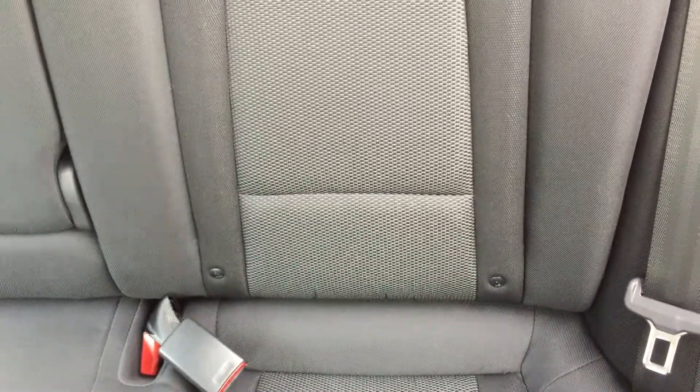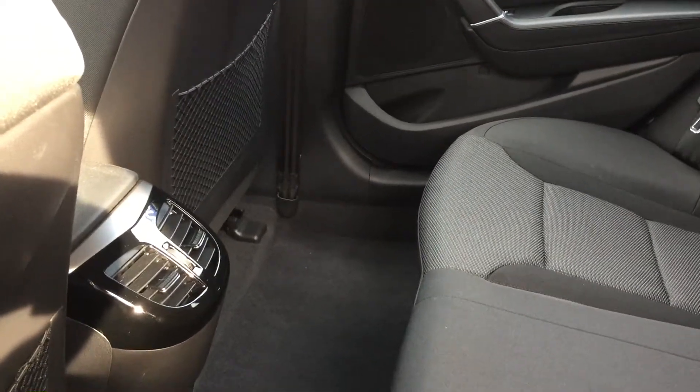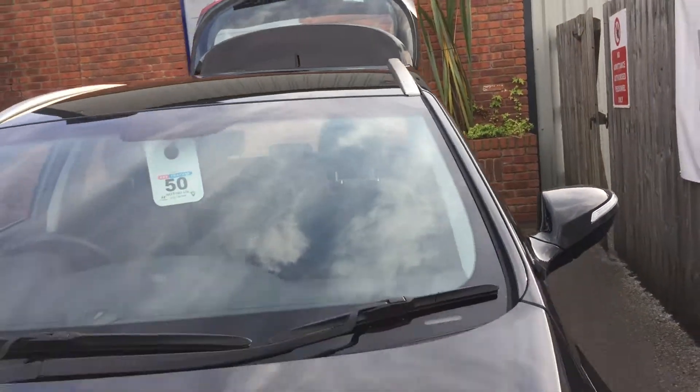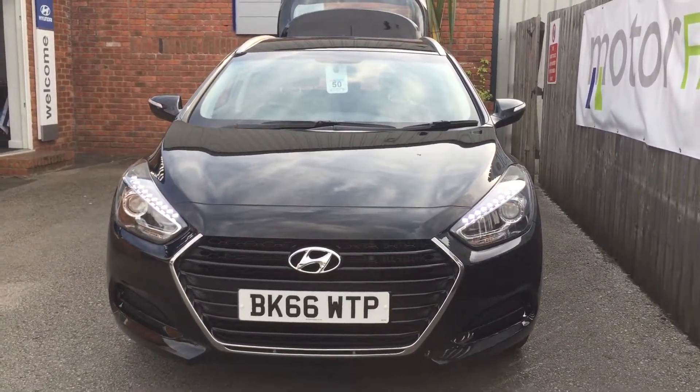There are also ISOFIX seat clamps, and the air con unit also extends to the rear. Coming around to the front of the car, you can see the LED daytime running lights, and here is a front view of the vehicle.